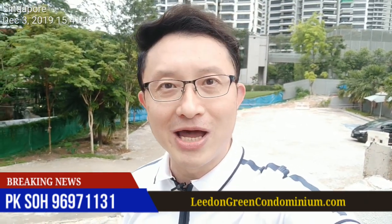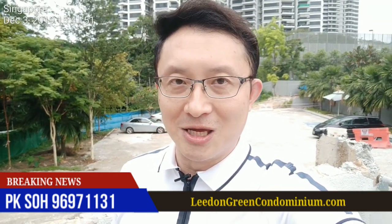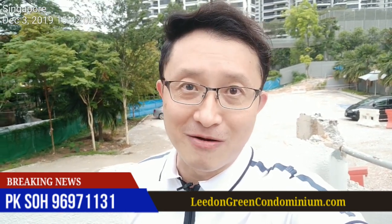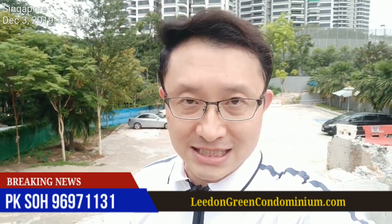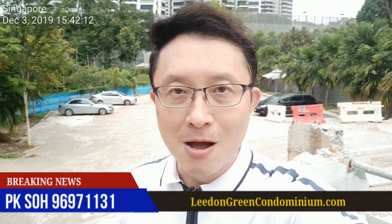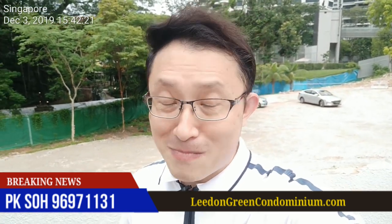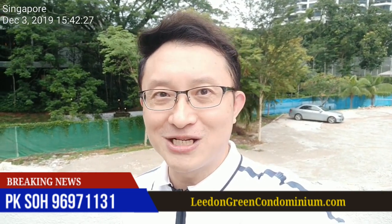I would like to take this opportunity, ladies and gentlemen, to show you around and impress upon you the kind of product that you'll be getting if you are interested in Leiden Green. Thank you very much for taking the time to watch this video. We just received this information fresh from the developer showflat briefing. My number is 9697-1131 and my name is PK — please feel free to contact me on my cell phone or drop me a message. You can also drop by my website at leidengreencondominium.com. Hope to see you soon!